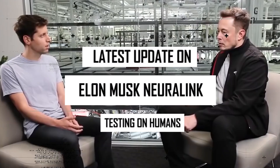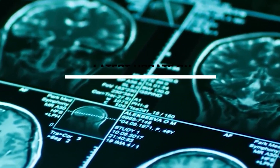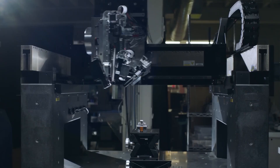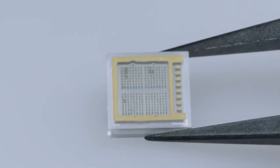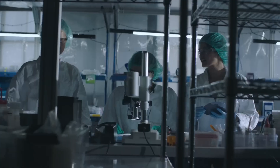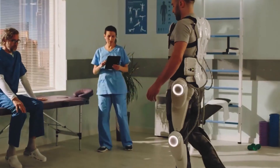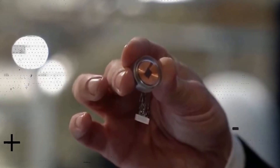Elon Musk is back into the business of bringing what might seem impossible into reality. This time around, he is onto something massive and groundbreaking, which could change the pattern and way of human existence. Using his company Neuralink, Musk has developed a technology that allows us to manipulate the deficiency of an individual through the use of a computer. This promises to be revolutionary.